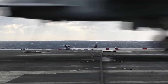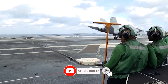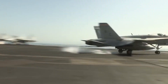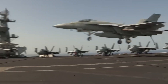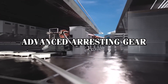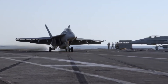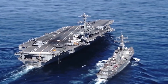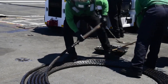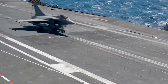In the end, it's a lesson in just how finely tuned and carefully maintained these systems must be to ensure the safety of everyone on board. As aircraft technology has advanced, so too have the systems designed to support these operations. The Advanced Arresting Gear, or AAG, is the Navy's modern response to the growing demands of carrier-based aviation. Installed on Ford-class carriers, this next-generation system addresses many of the limitations of the older hydraulic arresting gear used on Nimitz-class carriers.